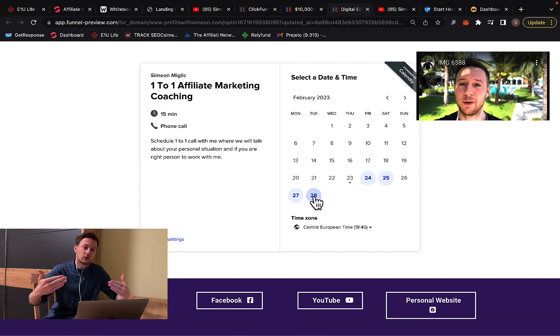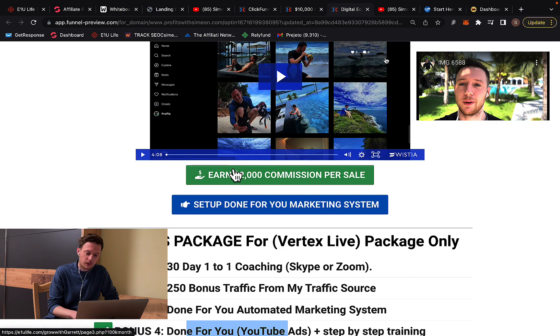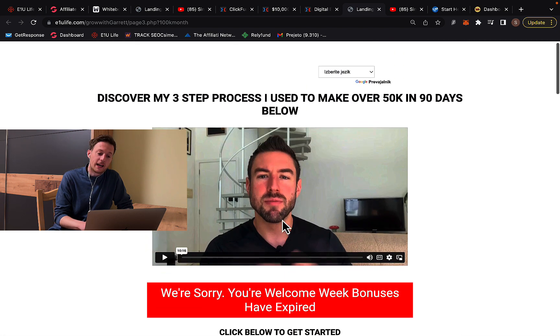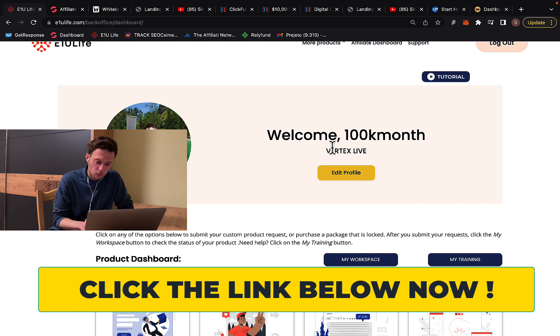If you're interested in working with me one-to-one, click the link below the video, type in your email address, and schedule the call with me. Right here, you can click to create an account with this $2,000 commission company — click the button, hit get started, and create your account with the company called E1U Live. Once you have an account, the next step is to purchase the Vertex Live product, which is why I'm earning $2,000 commission per sale.